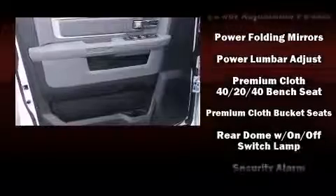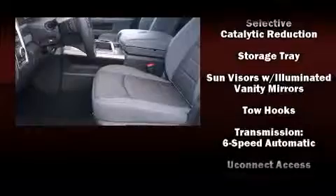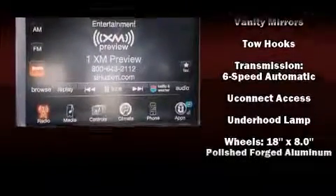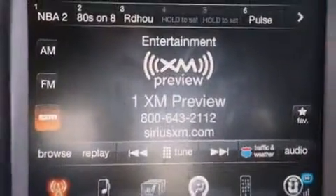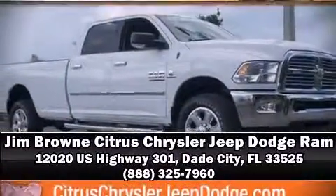front and side impact airbags, an emergency communication system, and four-wheel disc brakes with ABS. Our knowledgeable sales staff is available to answer any questions that you might have. We are here to help you.